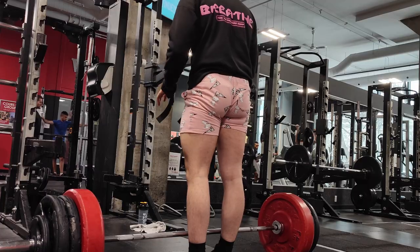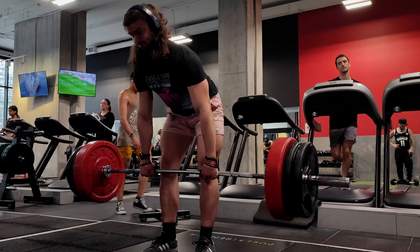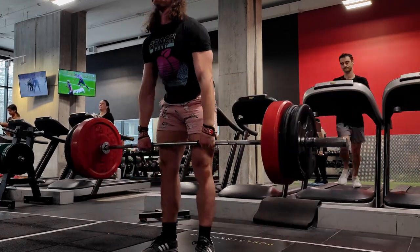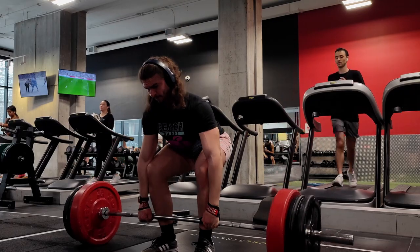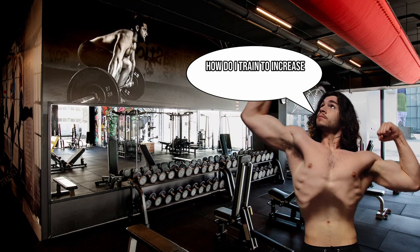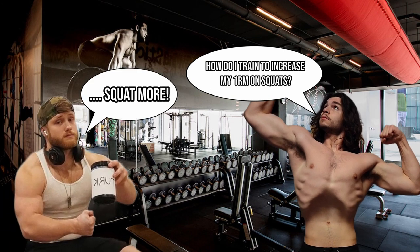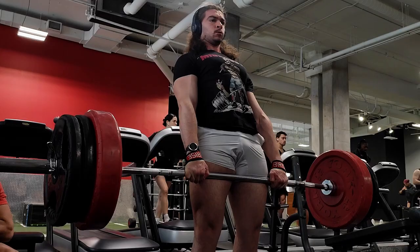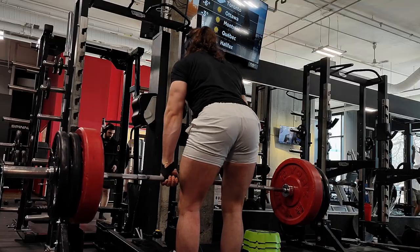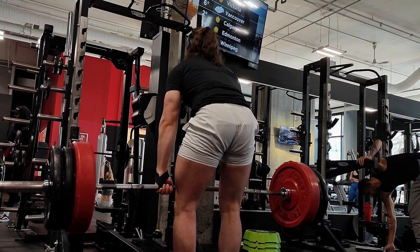Starting with strength goals: the fitness community has come to realize that strength adaptations aren't solely dependent on how much contractile tissue you carry — they also depend on a principle of specificity. If you were to ask the average powerlifter how to increase your one-rep max on a squat, they'd probably say squat more, and in a sense they're right. The more you perform a specific movement, the better the strength adaptations through increased contractile tissue in the prime movers.